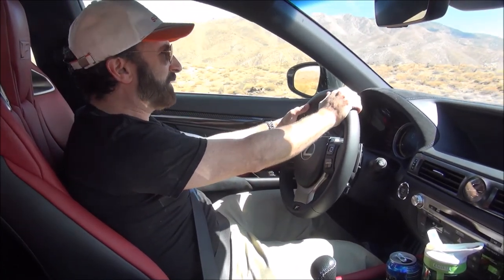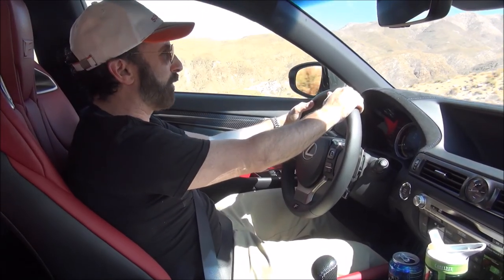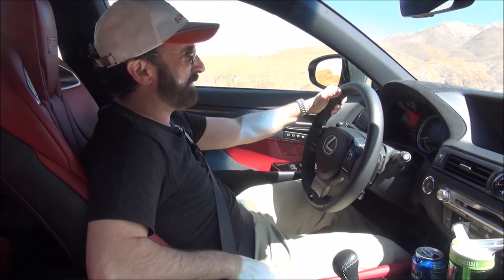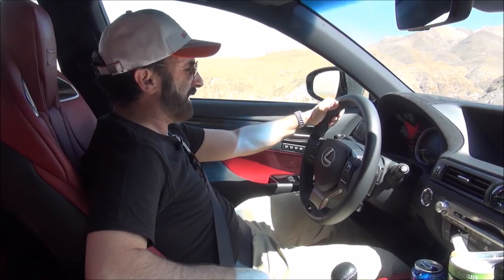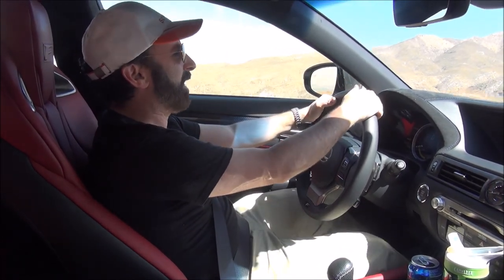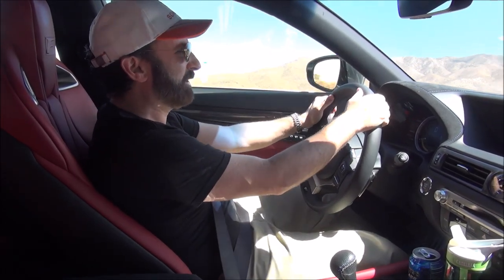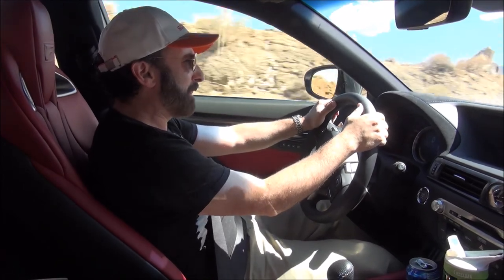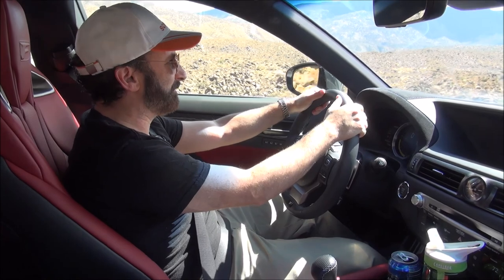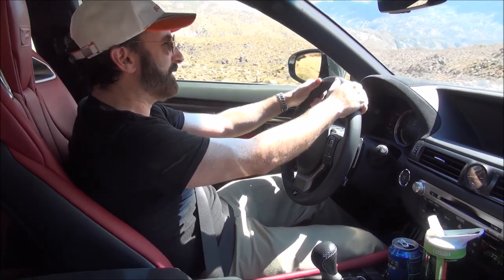We've got the car in Sport Plus mode, which gives us the most performance out of the 5-liter V8 engine, and we're going to put the torque vectoring differential in slalom mode. The torque vectoring differential spins the rear tires at different speeds to actually help you around corners. There's a great engine note if you can hear it.